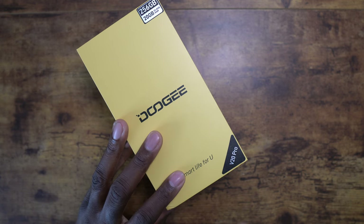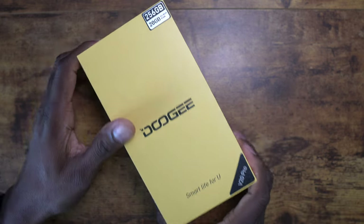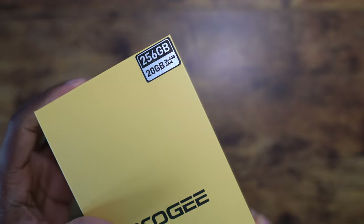If you've got headphones or anything with a Type-C connection, you can reverse charge off this battery and still have another 5,500 milliamps left for yourself. A total of 20 gigs of RAM here, with 8 gigs being virtual RAM.